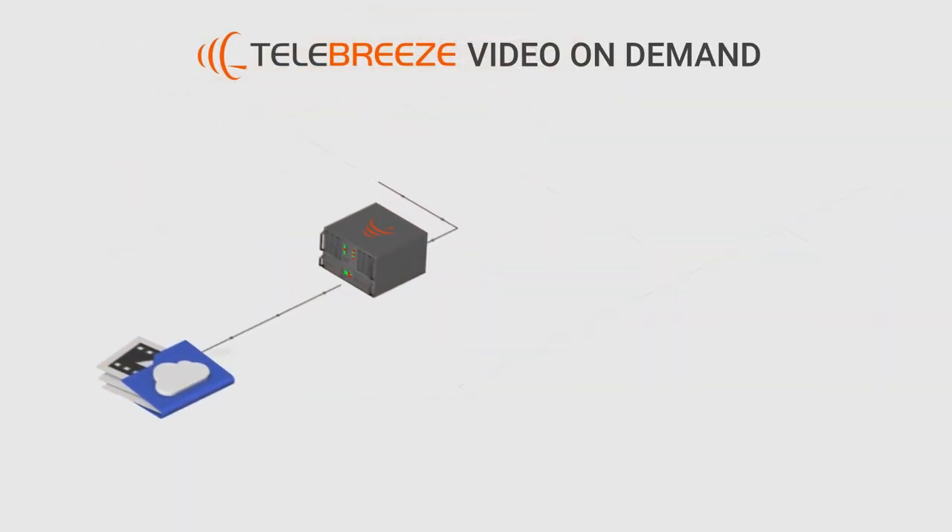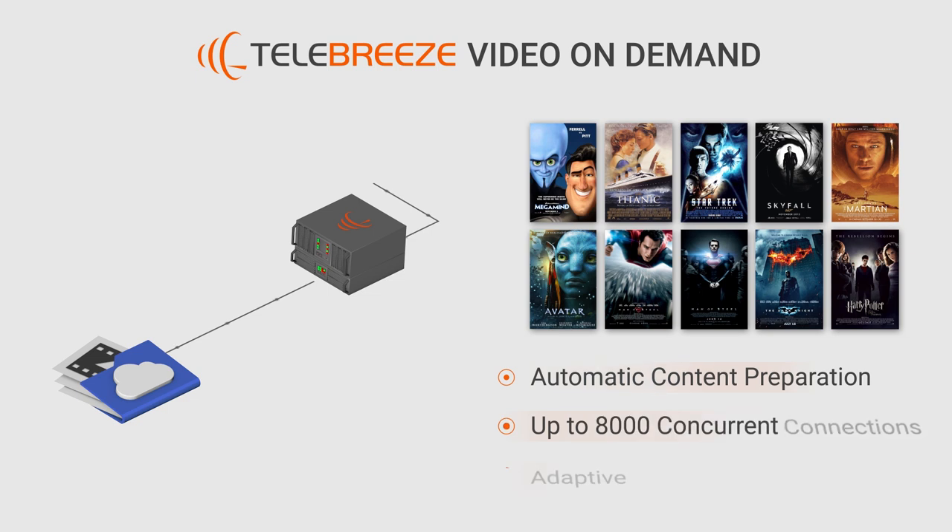Telebreeze Video On Demand is a high-performance solution for VOD service providers. The server automatically prepares content for adaptive streaming and supports up to 8,000 concurrent connections.